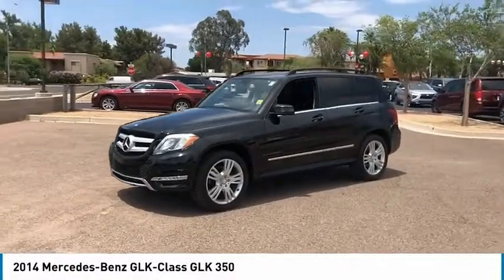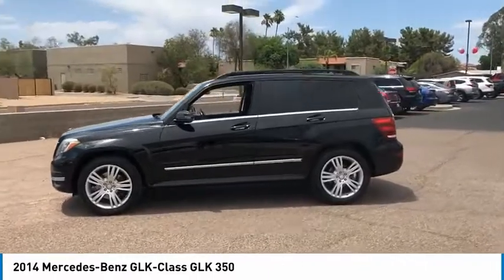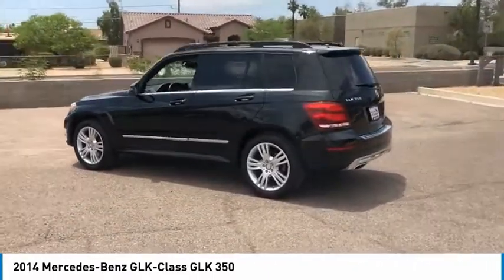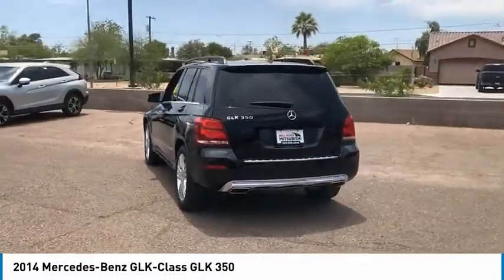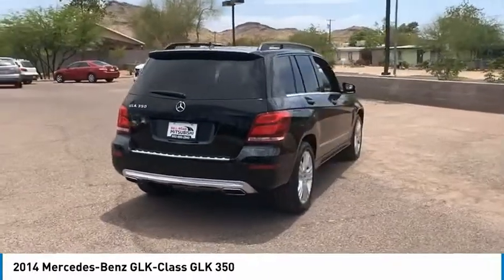Come test drive the 2014 GLK class. Based on the C-Class, the GLK joins the small upscale SUV class. Its smooth 268 horsepower 3.5 liter V6 delivers quick acceleration and is priced below $20,000.